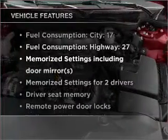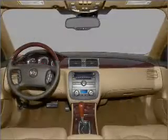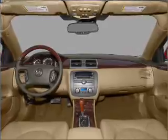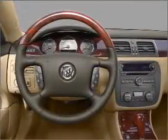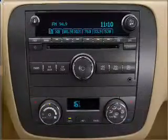Air conditioning, power door locks, power windows, power steering, cruise control, power mirrors. An alarm system, an AM/FM stereo with a CD player, and an adjustable tilt steering wheel. Call today to schedule a test drive.